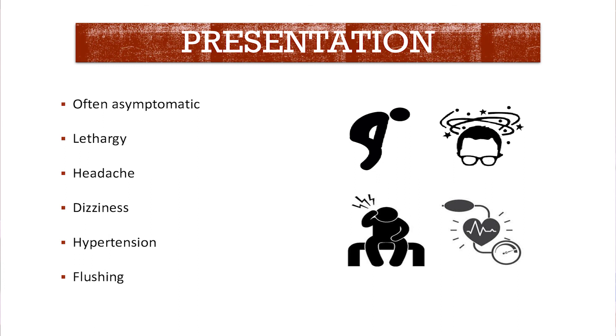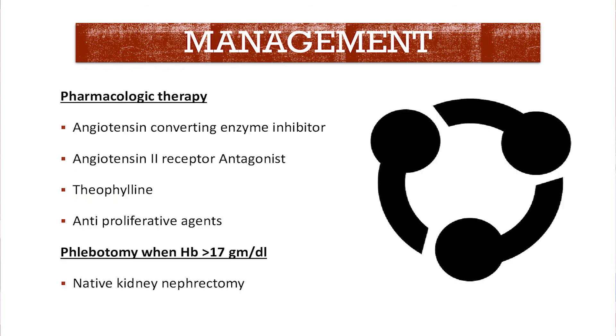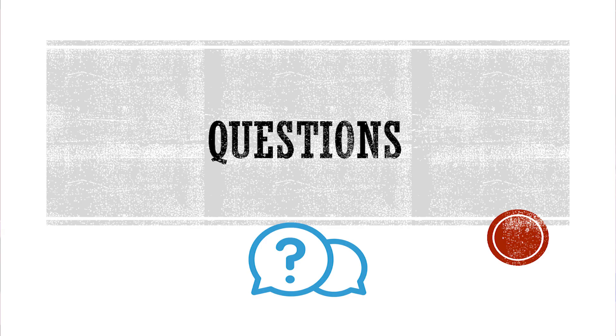Post-transplant erythrocytosis can have variable presentation — mostly asymptomatic, but can present as lethargy, weakness, and headache. It is concerning because it increases blood viscosity, which can lead to thrombosis, strokes, and thromboembolism with significant morbidity. ACE inhibitors and ARBs are the mainstay of treatment. Phlebotomy is an option but not favored. Some patients have been given anti-proliferative agents, and native kidney embolization or infarction can be done in refractory patients. The treatment goal is to keep hemoglobin levels less than 17g per deciliter. Treatment should be continued as the condition can recur if therapy is discontinued. Thank you.